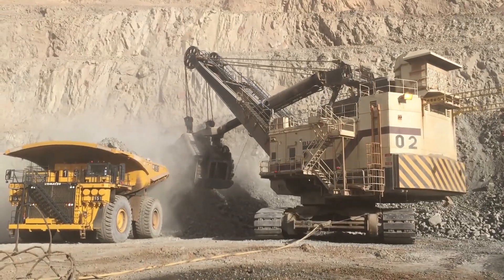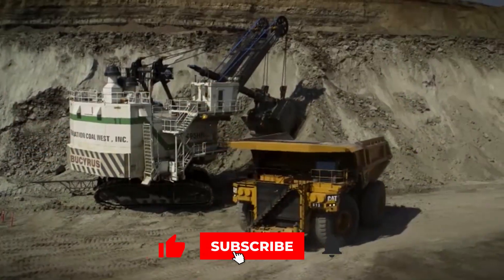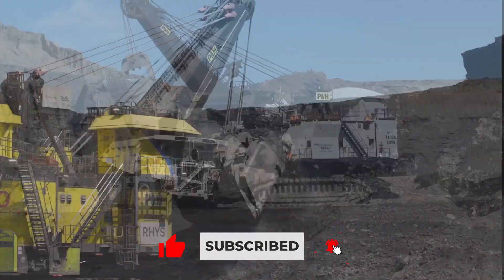These were the five biggest electric rope shovels currently in operation. We hope you've enjoyed this video. Don't forget to give it a like and subscribe to our channel. Until next time, keep on digging!